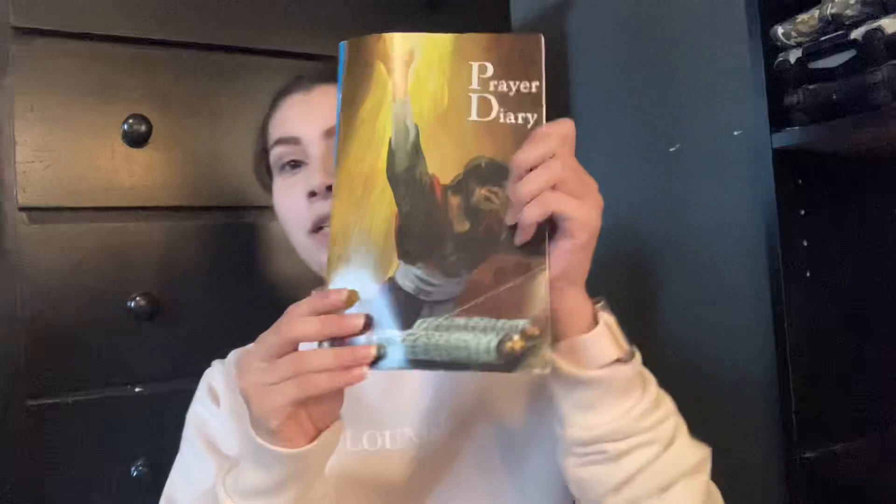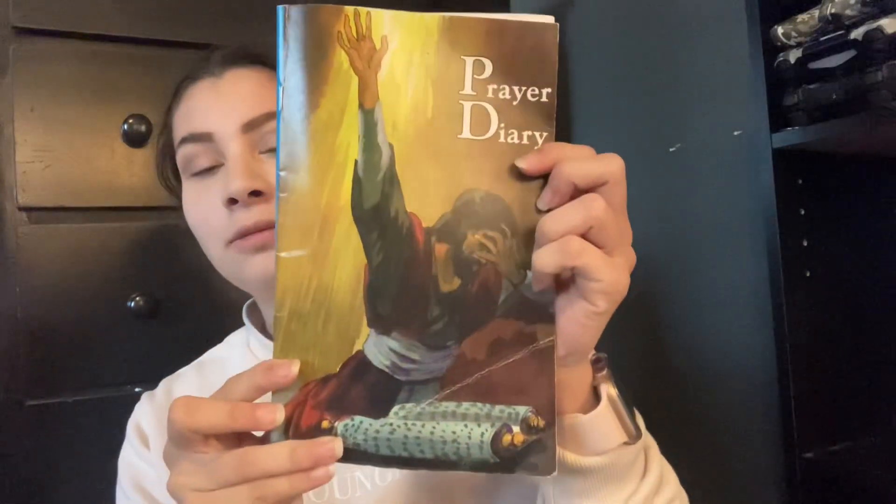I have my other black Bible — this one I did a lot of highlighting and notes in, so this one is really important to me. And then I also have my prayer diary in here, which is really nice.